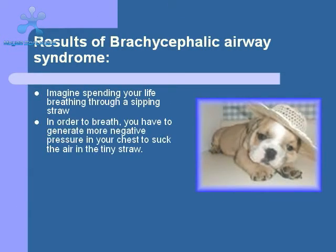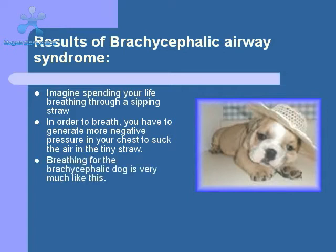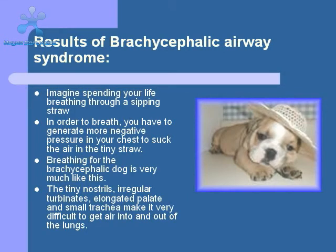To get a feeling for how these dogs must feel, imagine spending your life breathing through a straw. You have to work harder with each breath, and there is a point at which you can't get enough air no matter how hard you breathe. Each altered component of the anatomy — from the small nares, the compact turbinates, the elongated soft palate, and the narrow trachea — contributes to make normal respiration a big job for these poor dogs.